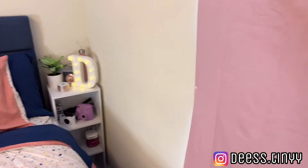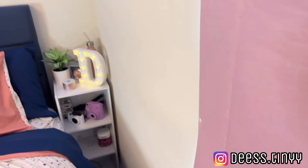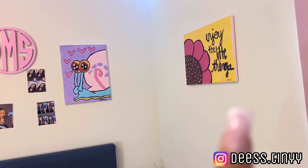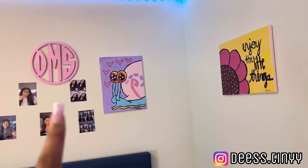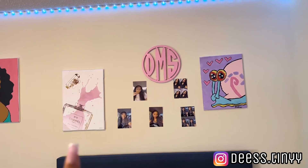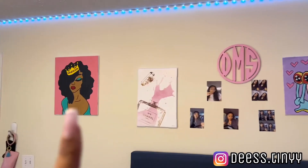On this side of my bed I have a little storage cube thing with miscellaneous stuff — I have all my camera stuff in the first compartment, and on top I have a light-up letter, a plant, and my speaker. Off to the side I have a painting I painted myself. Most of these paintings I painted, and then there's a little wooden initial thing from Amazon that I painted pink, some printed photos of me, and a canvas poster also from Amazon.